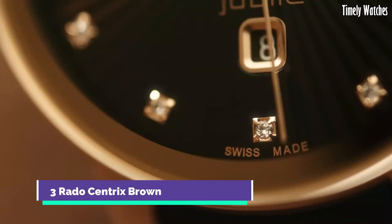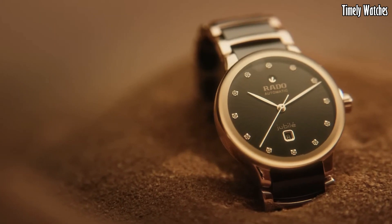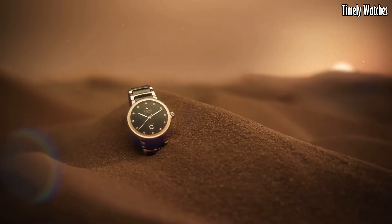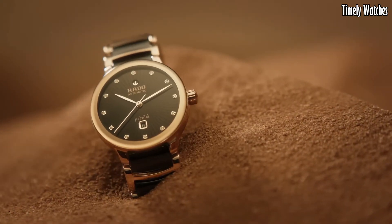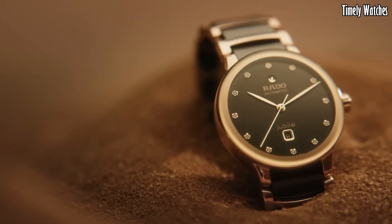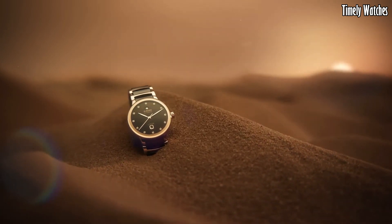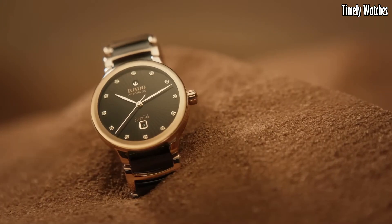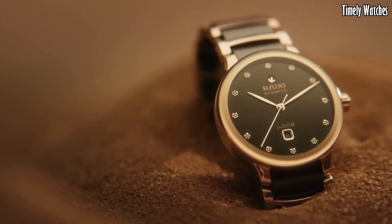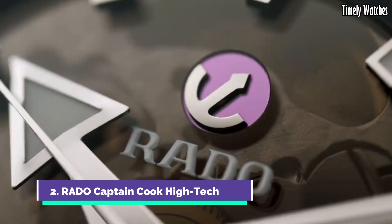Number 3: Rado Centrix Brown exudes timeless elegance with a modern twist. This Swiss watch features a stainless steel case and bracelet with a lustrous PVD brown coating, adding a touch of luxury. The captivating brown dial, complemented by rose-gold tone hands and hour markers, exudes refined sophistication. Powered by a precise quartz movement, it guarantees accurate timekeeping. The Rado Centrix Brown is a perfect harmony of classic design and contemporary flair, making it a versatile and stylish timepiece for those who appreciate the best of both worlds.